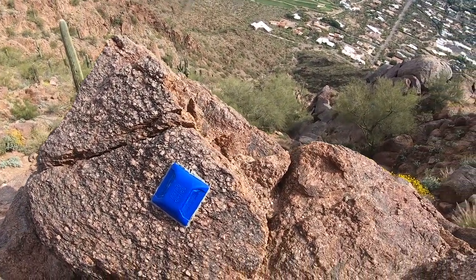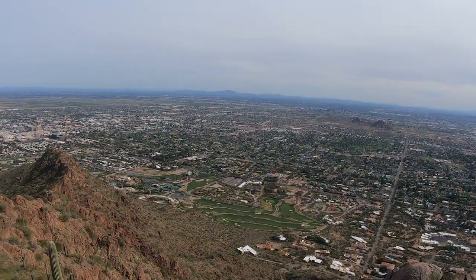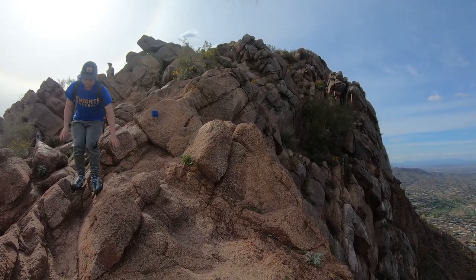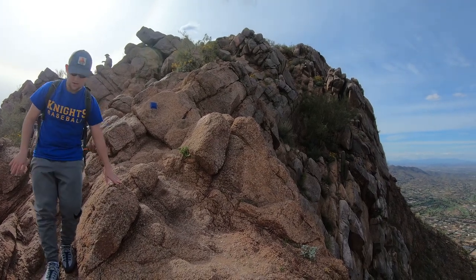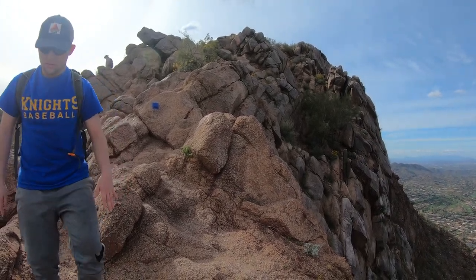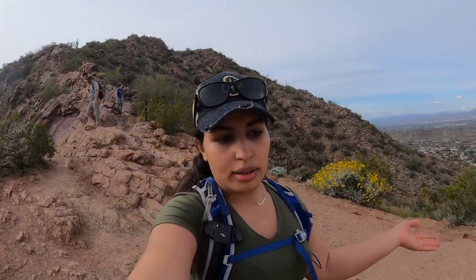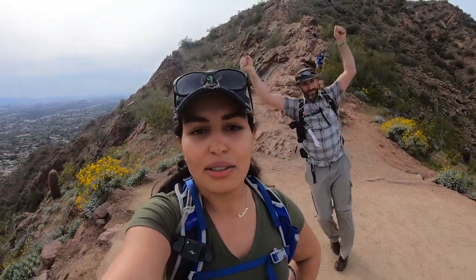There are one or two spots where you could easily get lost if you didn't know where you were going. We are pretty much done with the scrambling here and we are at the helicopter landing spot, so the rest of the hike is going to be straightforward.